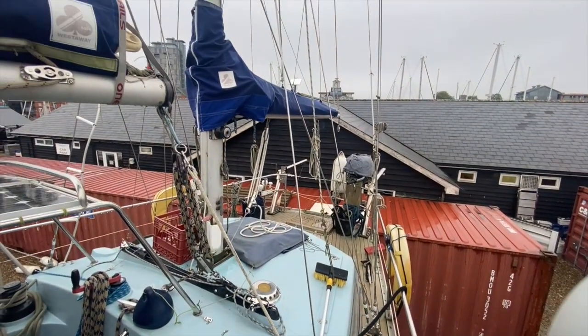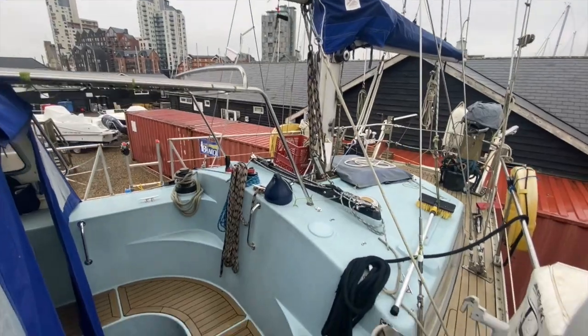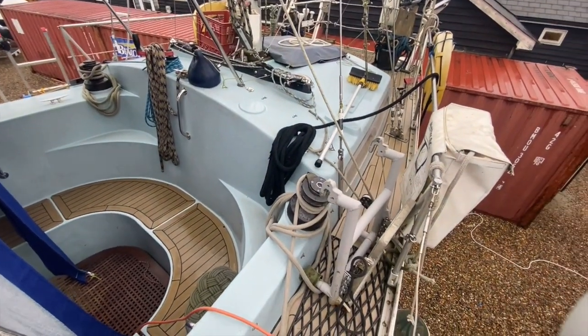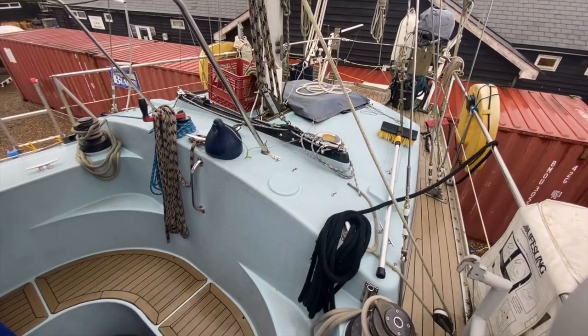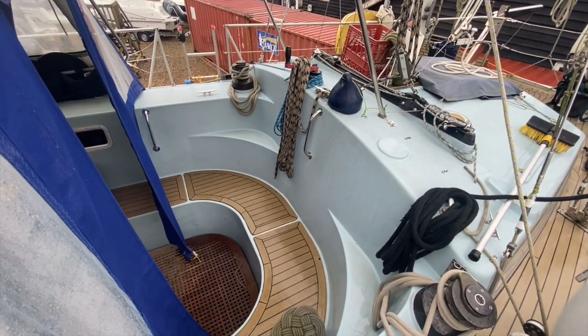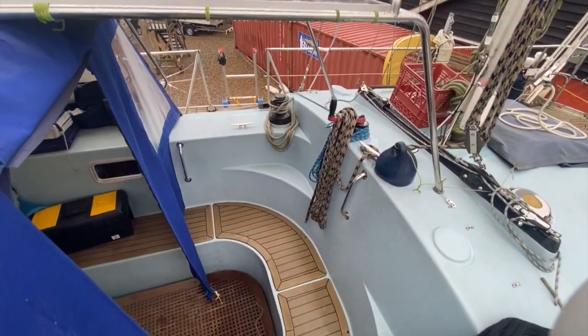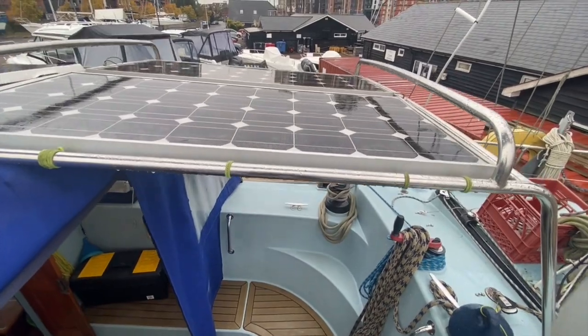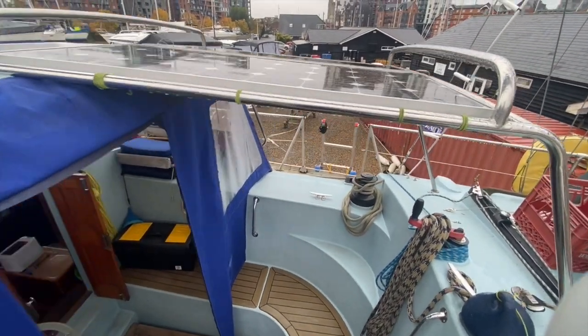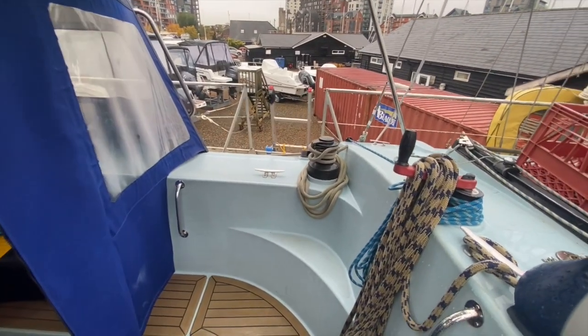I'm keeping the camera fairly slow just to give you a good view of all the equipment on board. A nice feature of the Moody 42CC is this centre cockpit with the hard top at the front — it's a really deep and safe feeling cockpit. The boat is also equipped with solar panels and she has a generator, about 4kVA from memory.